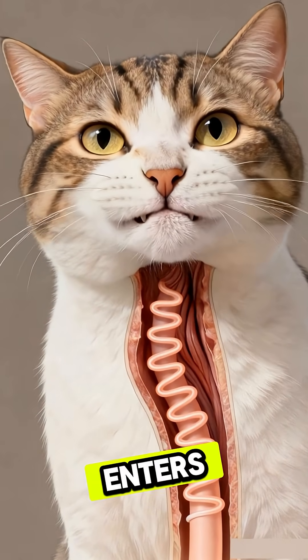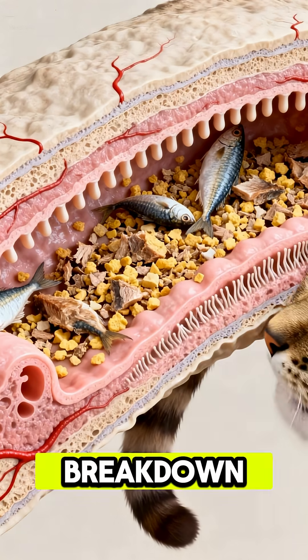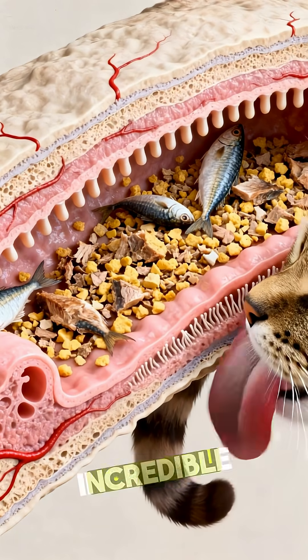This mixture enters the small intestine, where enzymes finish the breakdown and villi absorb nutrients with incredible efficiency.